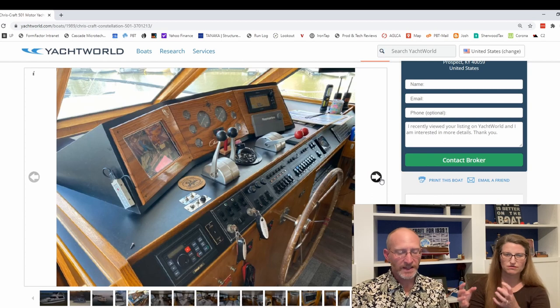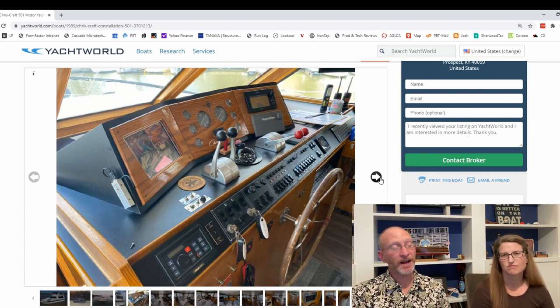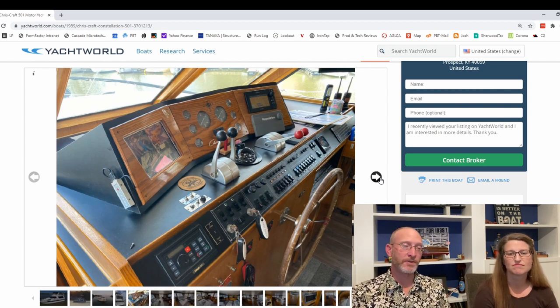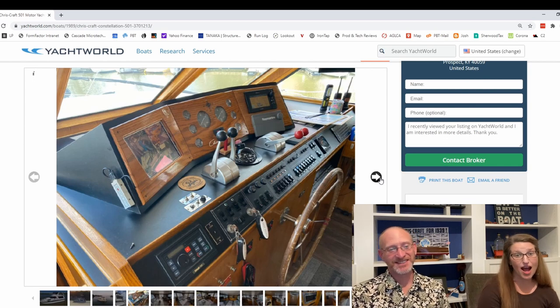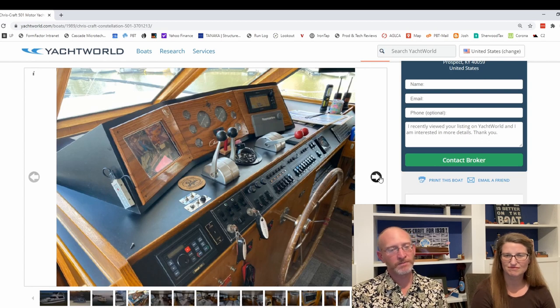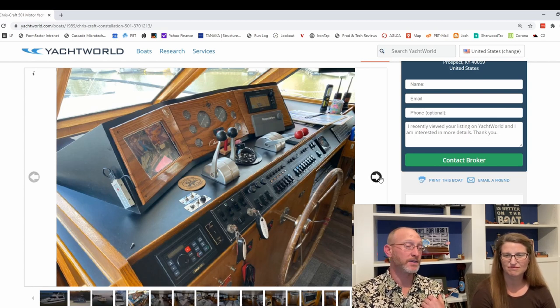This is the first boat we've looked at that has a pilot house, which being the pilot is kind of nice. But we like to drive outside — up on the flybridge is where you'll find me driving our current boat. But if I'm going to be piloting, I'll be indoors. It has AC, modern electronics, autopilot with a remote — pretty new electronics. Looks like it just did the loop maybe last year or two years ago.